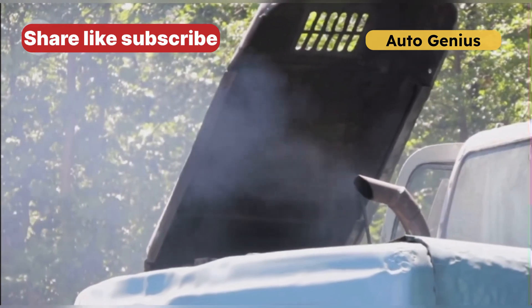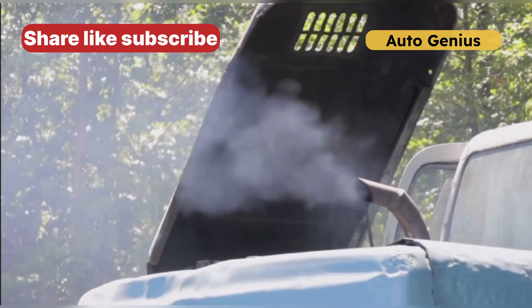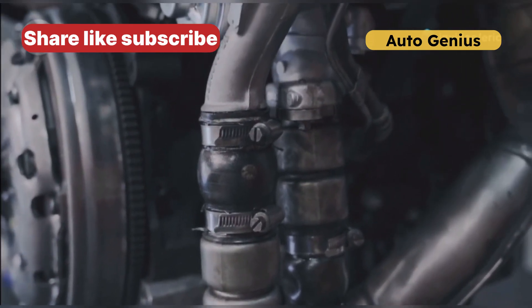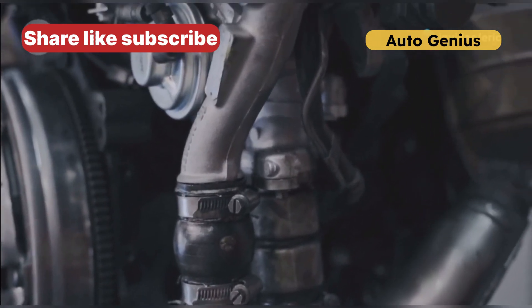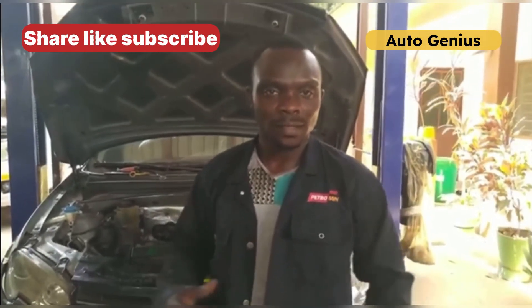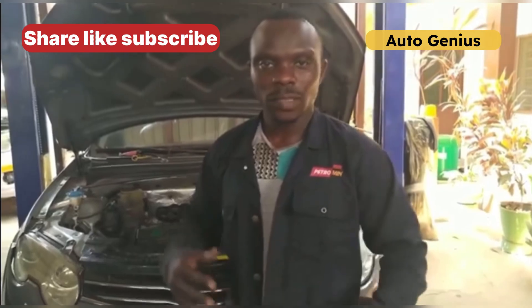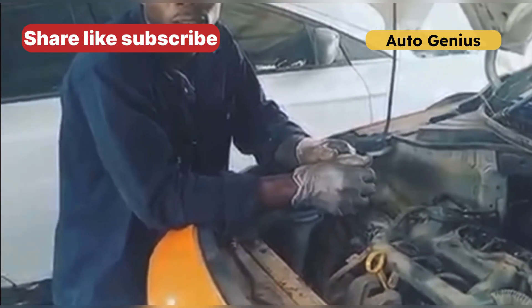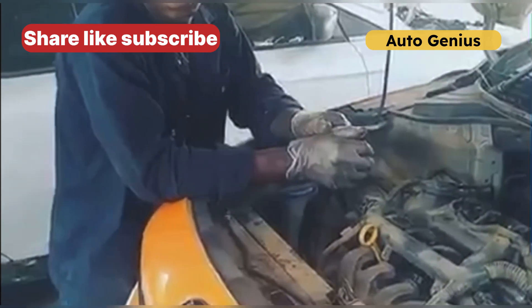Ignoring these warning signs could lead to major engine damage. If you notice any of these symptoms, it's time to get your car checked. At Eric Auto Center, we specialize in accurate diagnostics and expert repairs. Our certified technicians will inspect your ECT sensor and ensure your engine runs smoothly. Don't wait until it's too late — schedule your appointment today. Eric Auto Center, your trusted partner in auto repair.